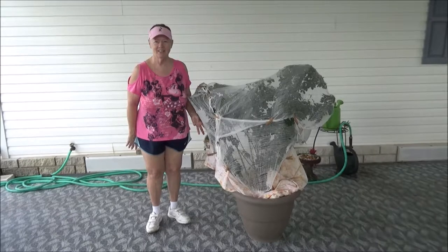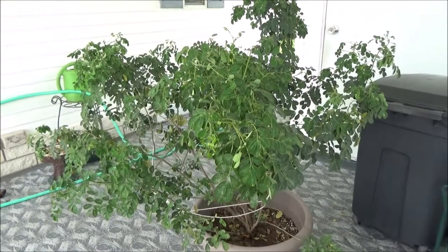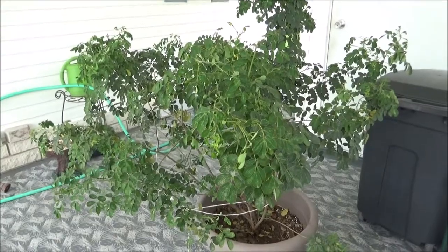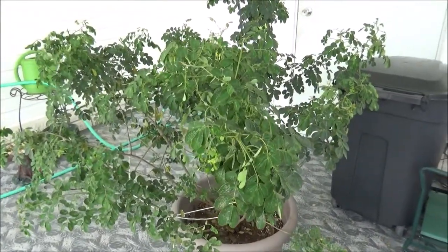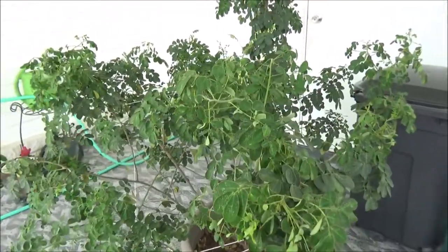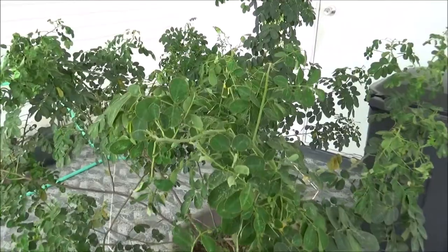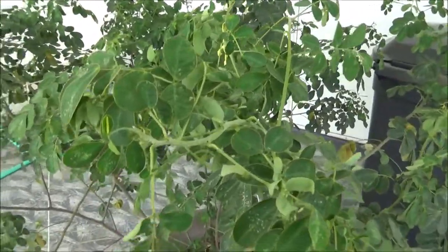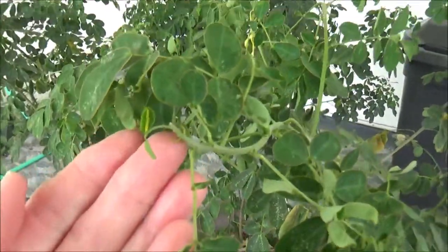Okay, I'm back and I'm gonna look for caterpillars. This can make you go blind — they're so small. You have to really, really look. There's one right here.